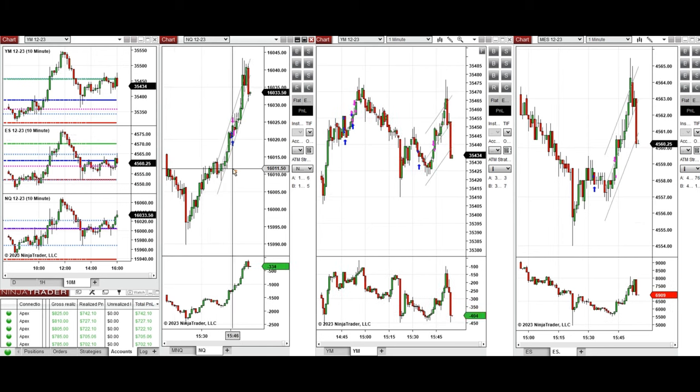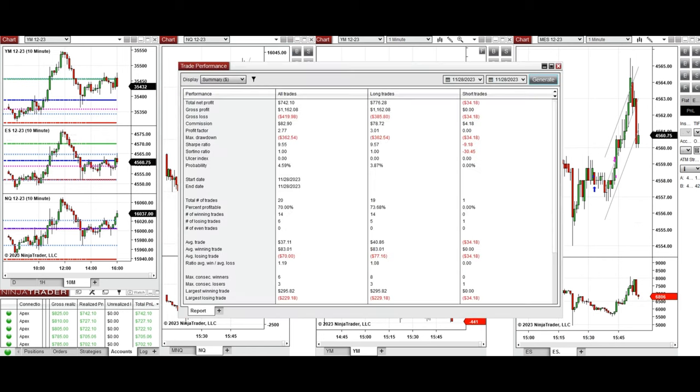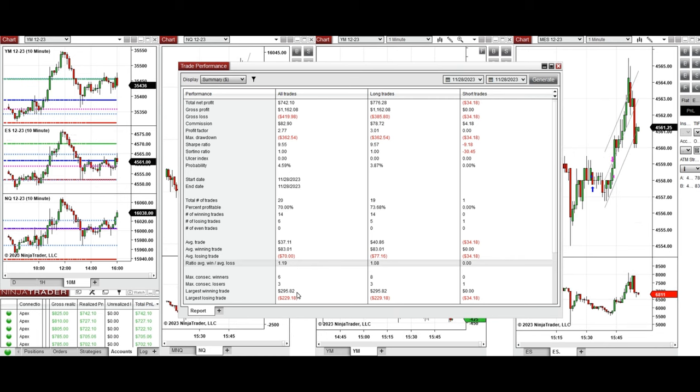I waited and traded the end-of-market uptrend wave around 3:45. That move was traded with Setup T on Nasdaq, Dow Jones, and S&P 500, and these signals were copied by copy trader to multiple Apex Trader funding accounts. The performance of one account shows a profit factor of 2.77 with a 70% win rate, mainly from long positions, an average win-to-loss ratio of 1.19, the largest winning trade was $295, and the largest losing trade was $229.